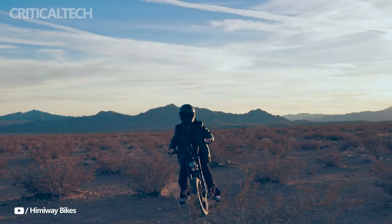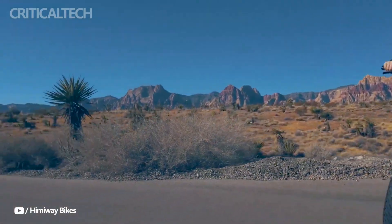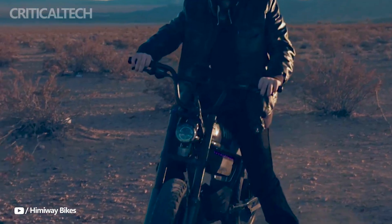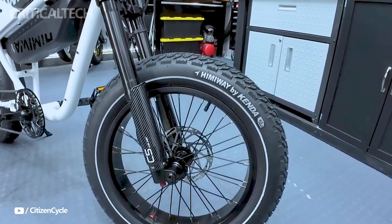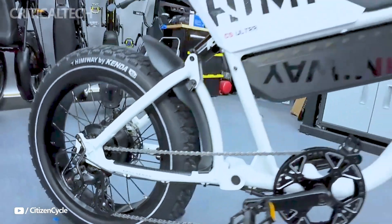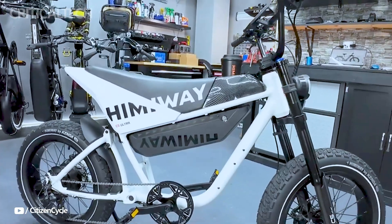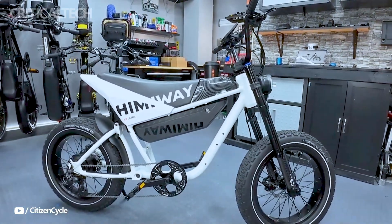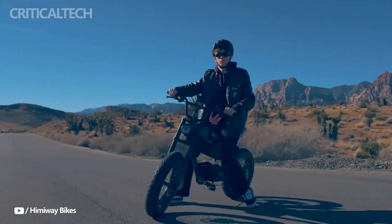The Himiway C5 stands out as a groundbreaking innovation in eco-friendly transportation, offering a range of features that enhance your riding experience while minimizing your carbon footprint. Central to its performance is a powerful 750-watt geared hub motor, delivering smooth acceleration and reaching a top speed of up to 20 mph. This makes it well-suited for both urban commuting and off-road adventures, providing versatility for various riding environments.